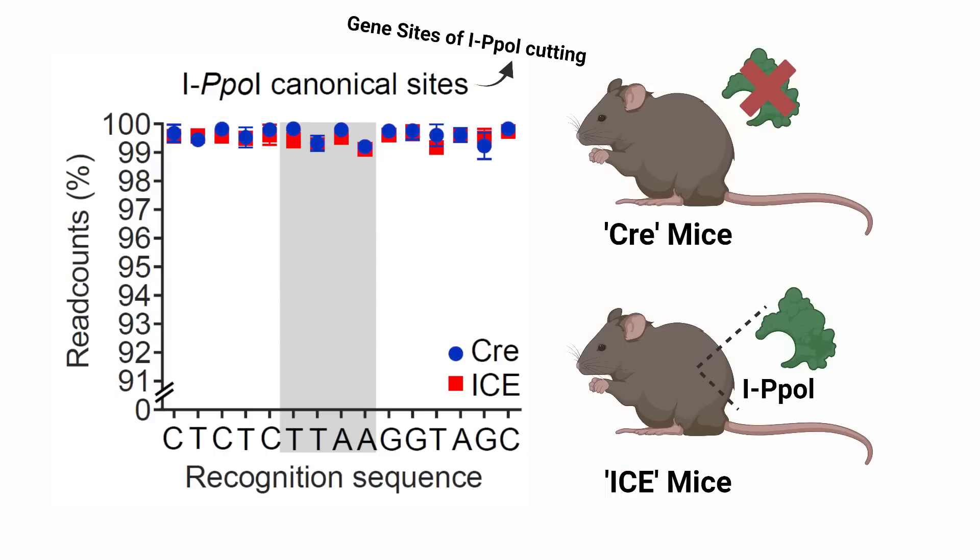So the researchers checked if there are any differences across over 100,000 genes between the Cree control mice and the ICE genetically manipulated mice — and they find no difference. We would see a difference in the read counts as shown here, but the two colors — blue for the Cree control and red for the ICE manipulated mice — overlap, indicating no difference. So we know that these genetically manipulated mice incur much more DNA damage than their control counterparts, but they do not incur more mutations. So then what changes?